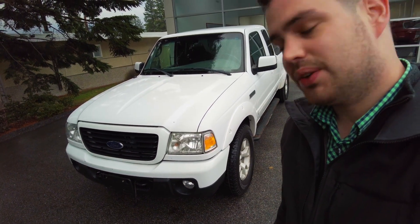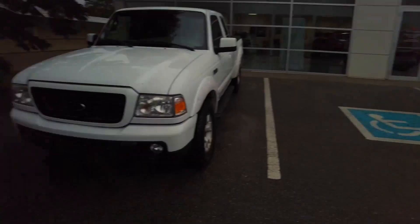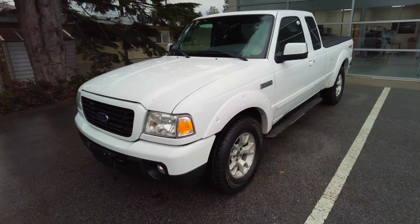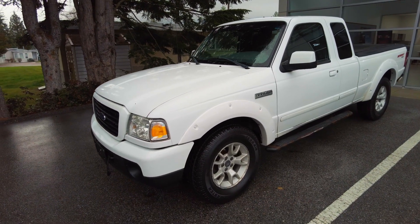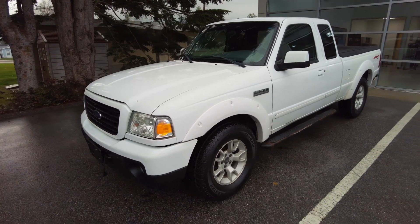One of the older Rangers — look at that. That is a 2008 and only has 119,000 kilometers on it. It's locally owned, originally bought out of Alberta. The owner passed away, it passed on to his son, and here it is. So mainly locally driven.